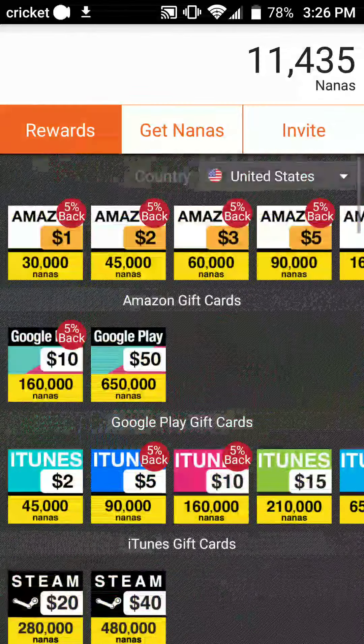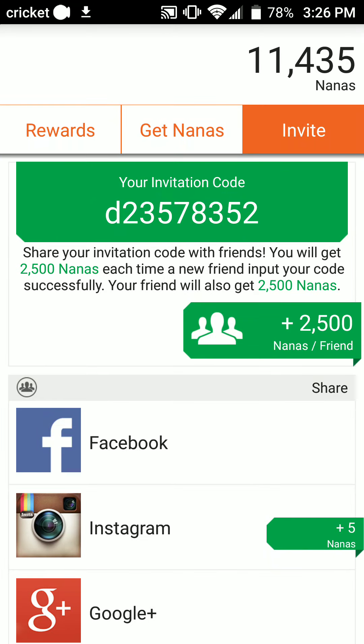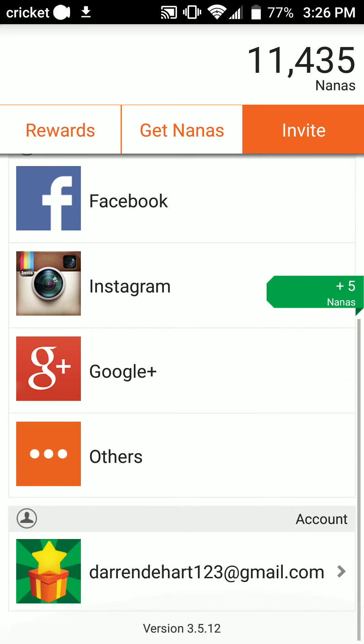Honestly, this is one of the best apps to use. You guys can go right up here and use this code: D23578352. Once you've reached a certain amount of nanas and when you use that code, you also get 2,500 points, as well as me getting that. You guys can also share to Instagram and get 5 nanas.